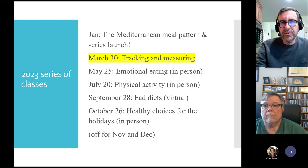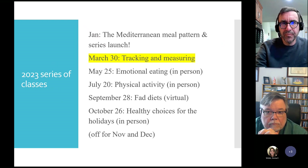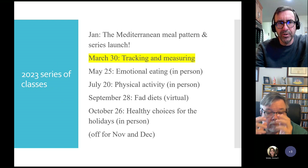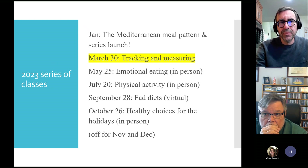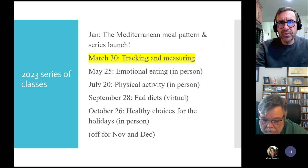Looking at the schedule for the rest of the year — and this is subject to change — May 25th is going to be in person. There's a diabetes center on Jefferson near Elm Street, not too far from the community hospital. It's kind of a glass building, three or four stories tall, and Carilion has a diabetes center in there with a kitchen. That's where we'll be. Emotional eating May 25th, physical activity July 20th — both in person at the diabetes center.